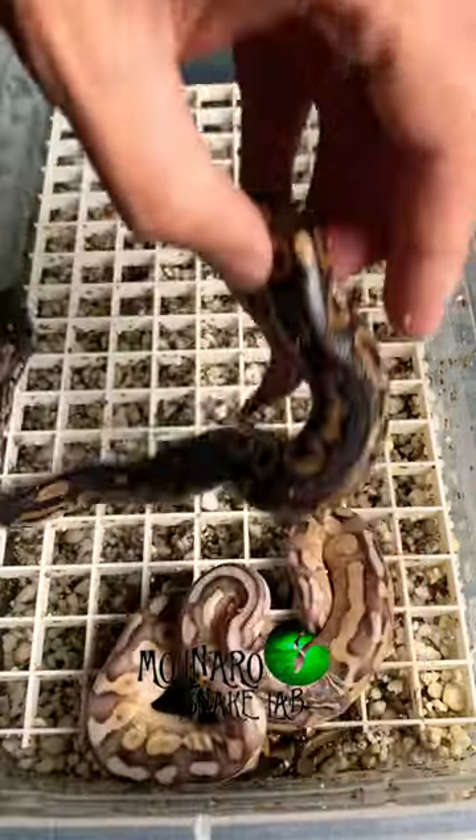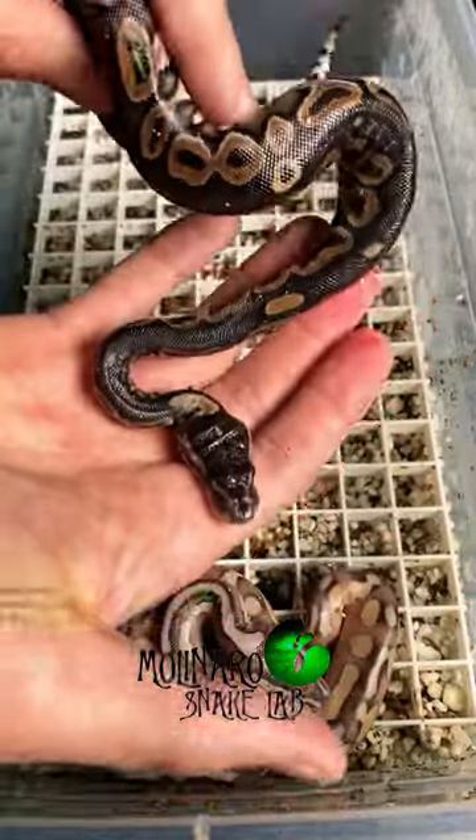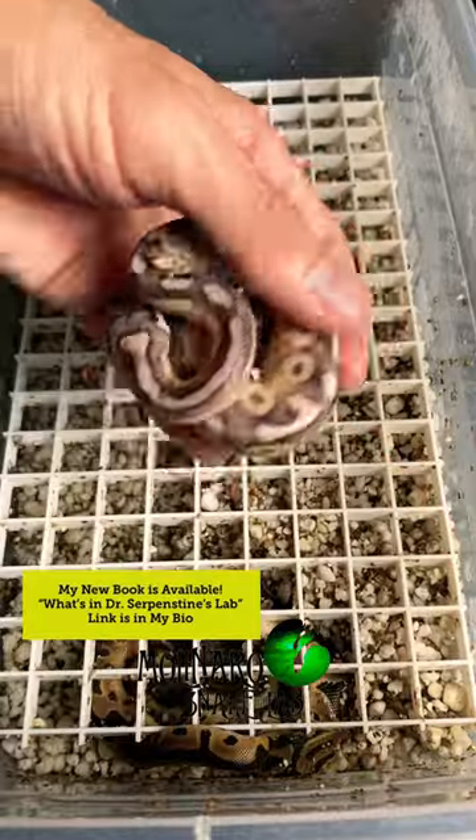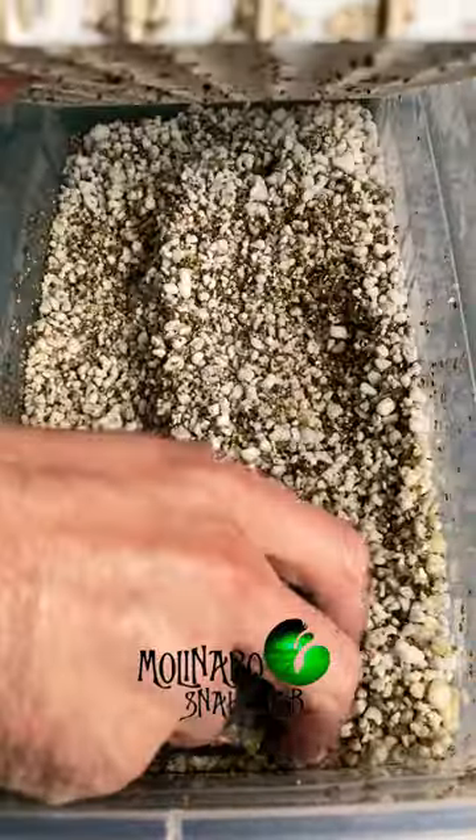We'll also determine whether they're male or female. Even more important than the colors and patterns, these snakes all look big and healthy. In fact, this entire season I don't think I've had one snake hatch out with issues, so we've been very lucky.